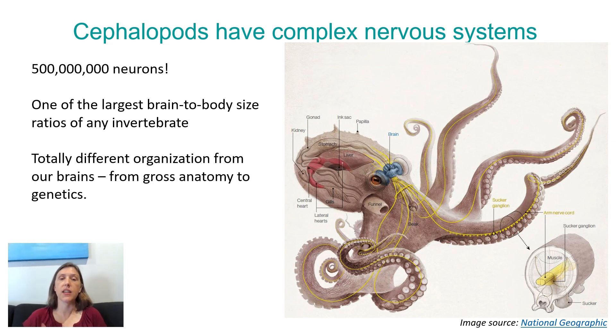Remember, invertebrates are animals without a skull and a spine. But they have a totally different organization from our brains — gross anatomy is completely different. Even some of the genetics and genetic regulation can be different. That's because our last common ancestor with cephalopods is probably about 750 million years ago, and it was a little flatworm that crawled around at the bottom of the primordial oceans. A lot has happened evolutionarily since then.